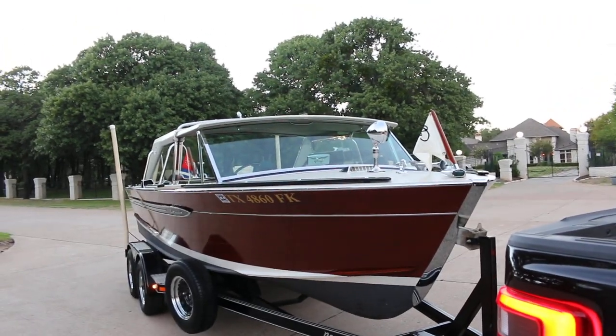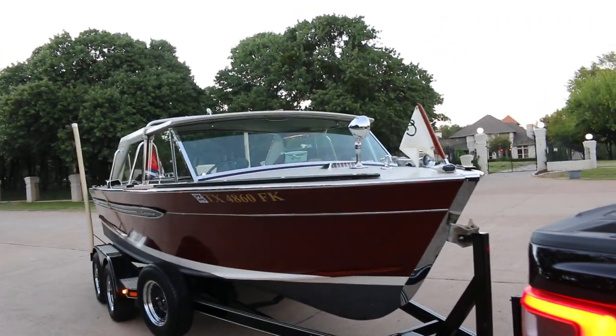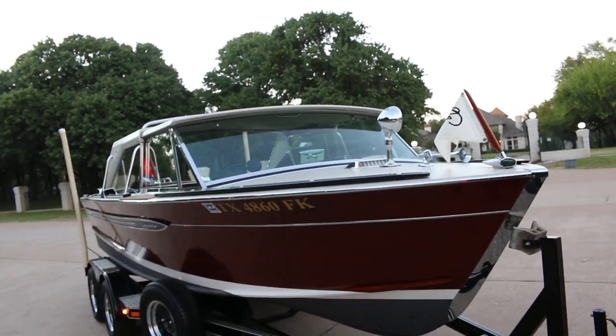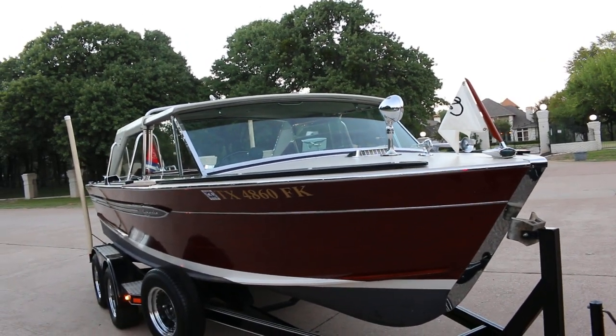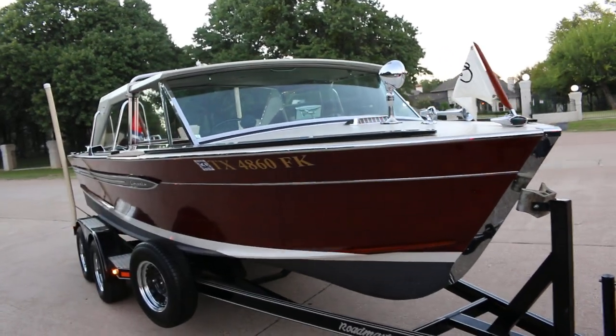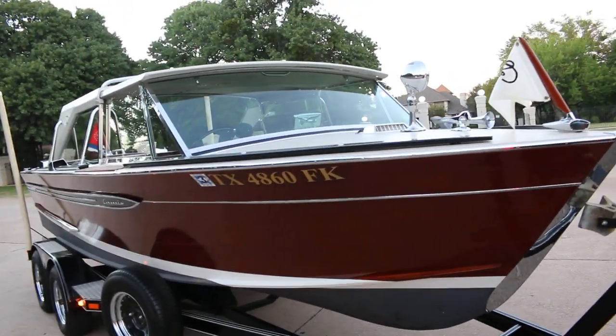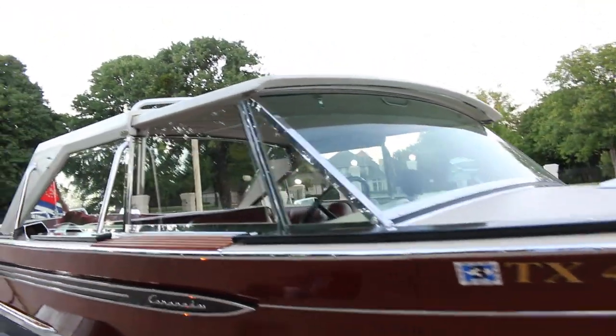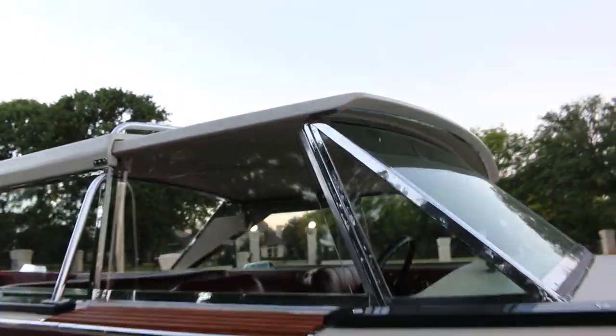Hello folks, Bronco Bob here with Texas Best Used Motorcycles. Today I'm showing you a really beautiful 1968 Century Coronado — this is the last year of the wooden boats, and this one is extra rare because it has the sliding target top. These windows slide open and the top unlatches and slides back.